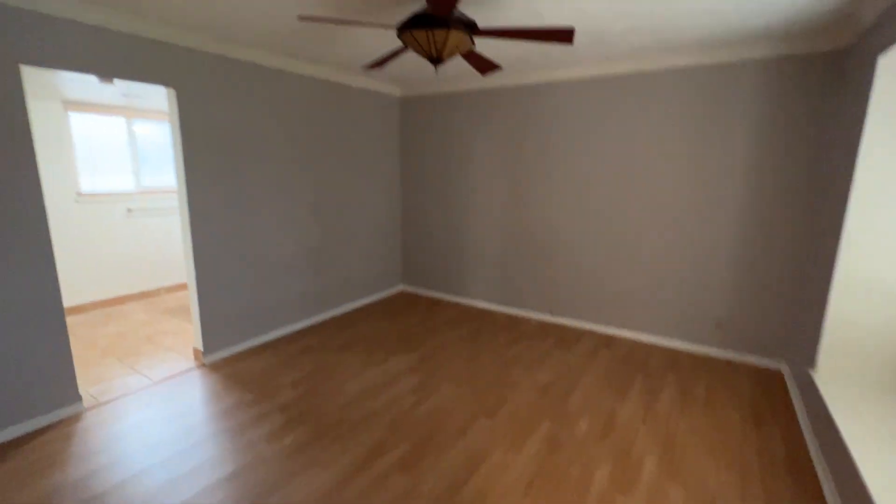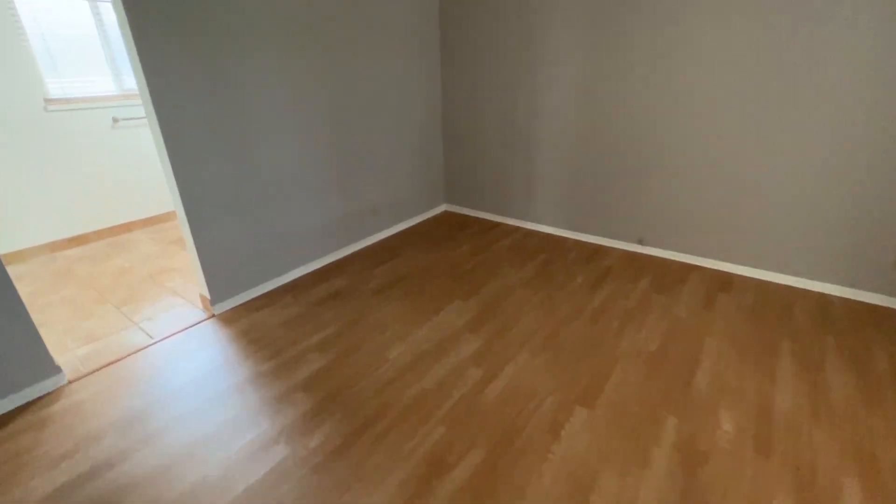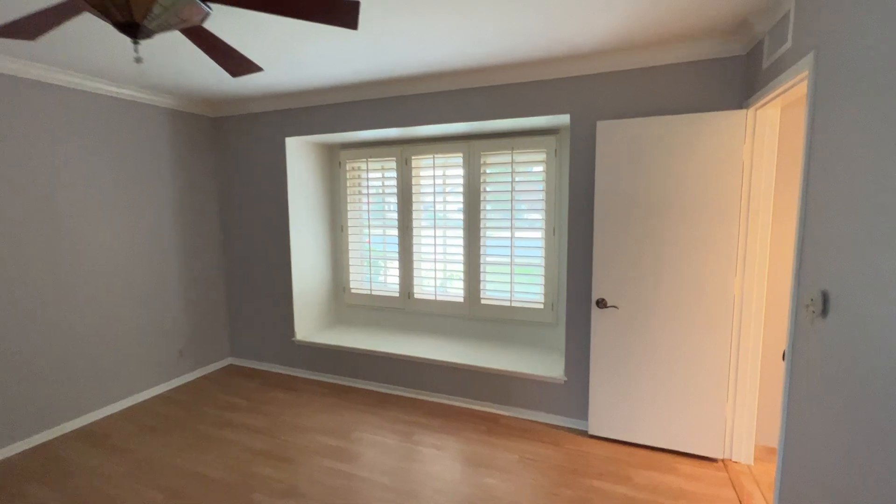And here is the master bedroom. It also offers a ceiling fan. There's much more space than in the other two bedrooms. You can see plantation-style shutters over there.